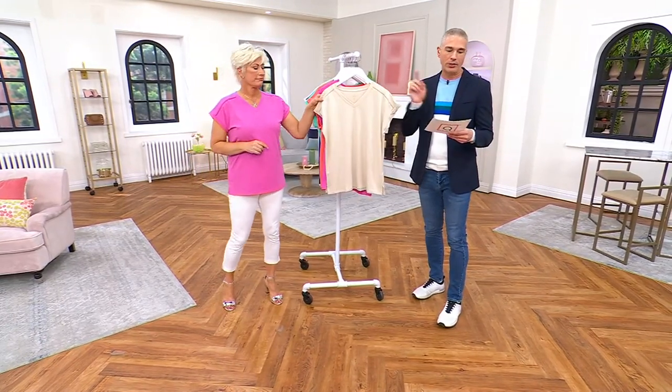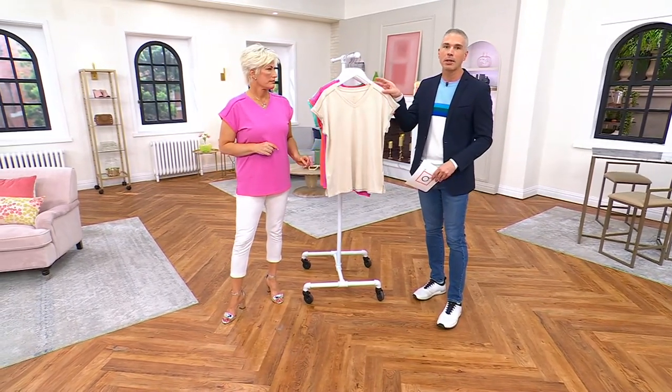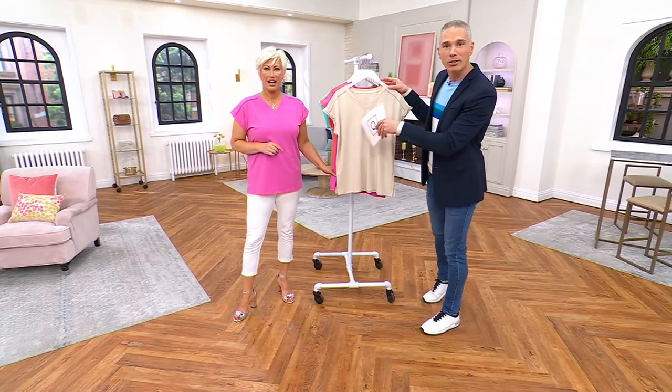And we, of course, have it for you in great colors. A644-572 is your item number. By the way, this is Kim Gravel. Hey, y'all. She's in the studio.